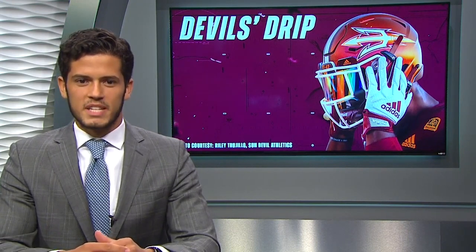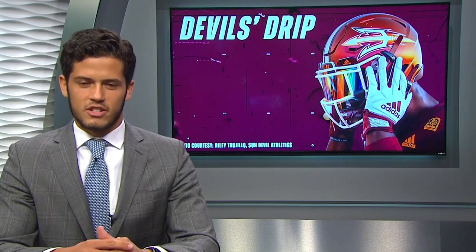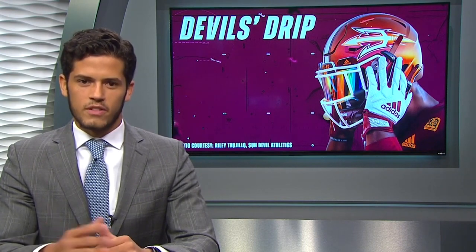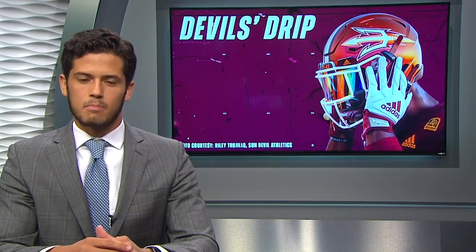Now staying with football, the Arizona State football team will be debuting these sweet two-tone maroon and gold helmets this Saturday night against UNLV. Sun Devil Nation saw a sneak peek of them on social media yesterday. The two-tone look shows off the team's colors while also mirroring the gorgeous Arizona sunset. ASU equipment manager Jerry Naley stated that the Sun Devils will wear the helmets multiple times this upcoming season.